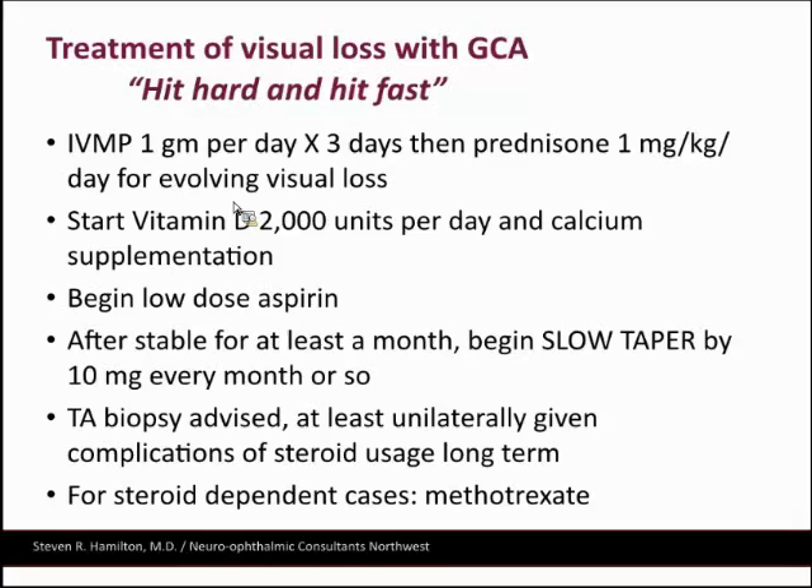You should also consider GCA with double vision in people over 50. I diagnosed it in an ophthalmologist colleague who was having intermittent double vision — he mentioned feeling achy and flu-like, with muscle symptoms — and his sed rate and CRP were high. Even an ophthalmologist doesn't necessarily recognize it in themselves. If you see retinal ischemia with a swollen disc, it's pathognomonic for an arteritic process. Always feel the temporal arteries, check if they're tender, before you know the sed rate and CRP results.